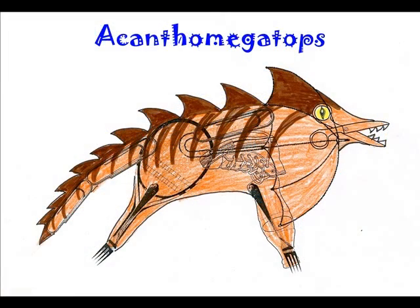I think Acatobrandosaurus Rex is a good name for my dinosaur because it means spiny with a huge face. My dinosaur looks very fierce to me because of its large size, spines, and sharp claws and teeth.